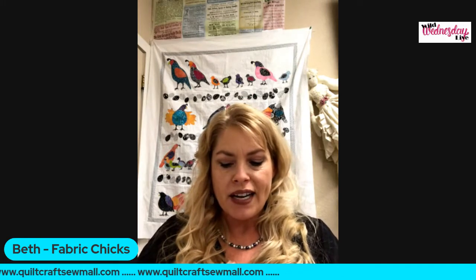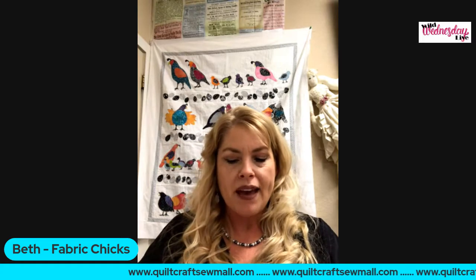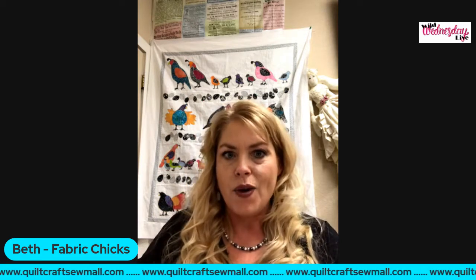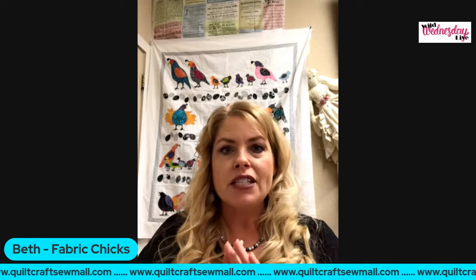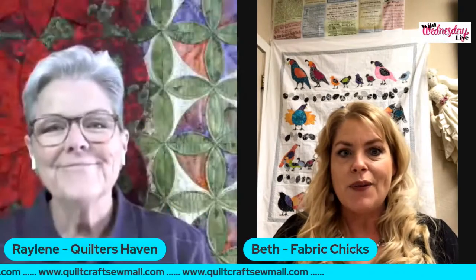Quilters Haven is going to have two winners that will get notions in a grab bag. Uniquely Crafts has needle and thread diamond kits. Big Mat has a mat as her giveaway. And Belinda Winter Designs has a Martelli small tasket basket. So I'm just going to turn it right over to our very first guest, who's also my co-host. Raylene, take it away.